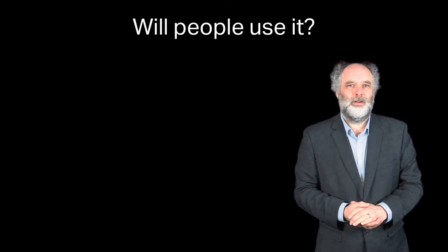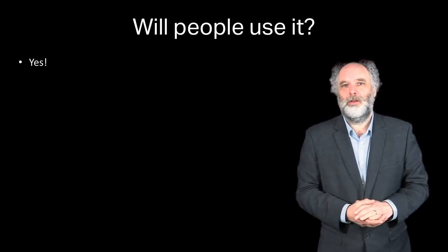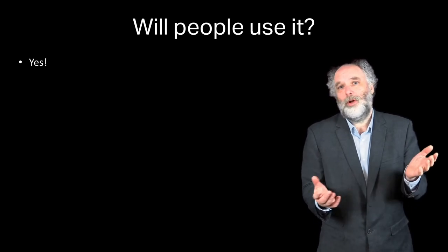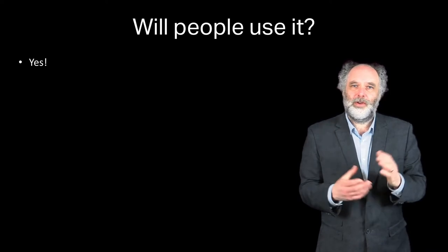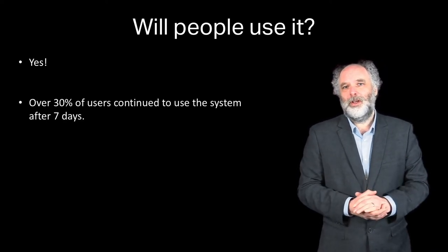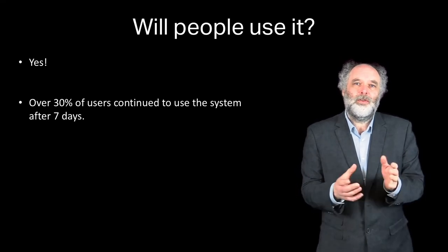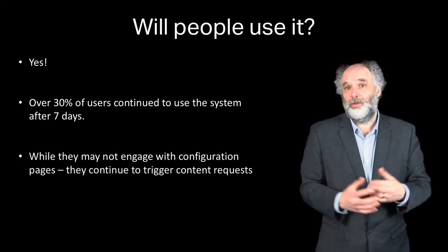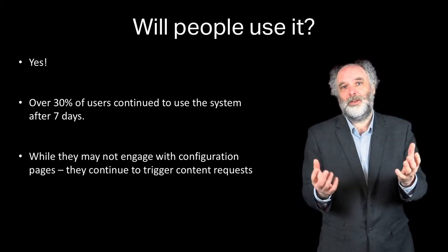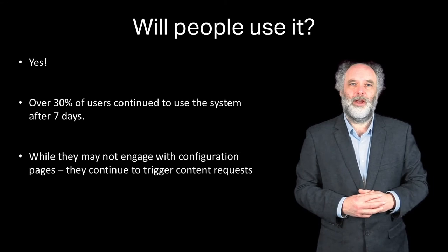Will people use a system like Tacita? The evidence from our trial suggests that yes, they will. In common with any mobile app, we see a drop-off — the exact data is reported in the paper — but critically, over 30 percent of users continue to use the system after seven days. While they don't engage with the configuration pages, they do still engage with the system and trigger display personalization requests as they walk around campus.